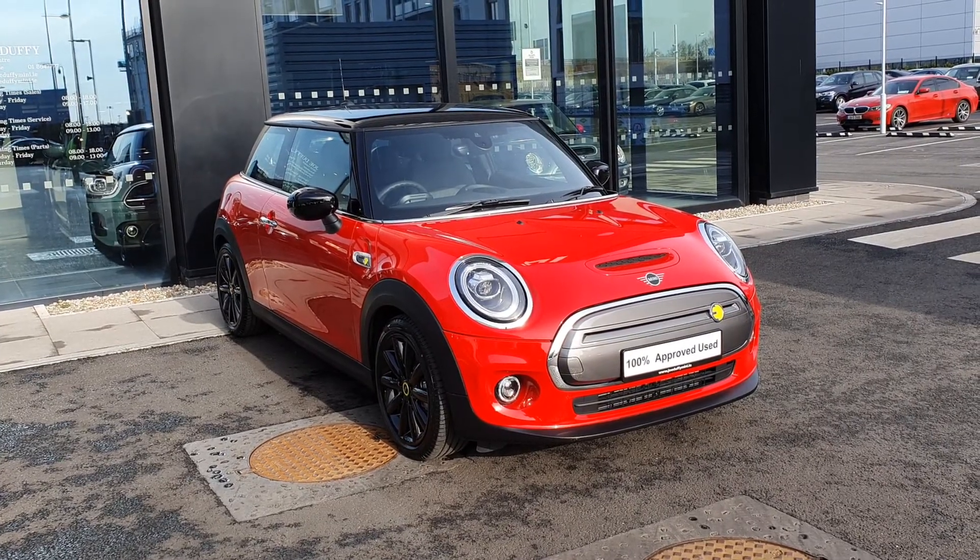It's finished off in this lovely chilly red with the black roof and black mirror caps to match, as well as the black alloy wheels with silver trim around. This is a Level 2, so it comes with rear parking sensors and a rear camera.